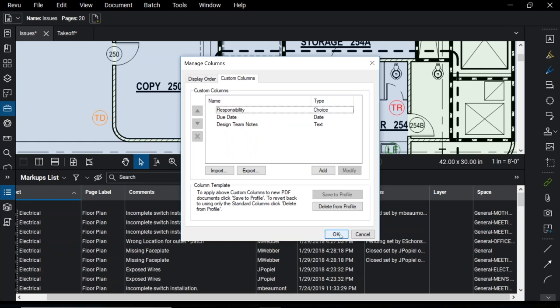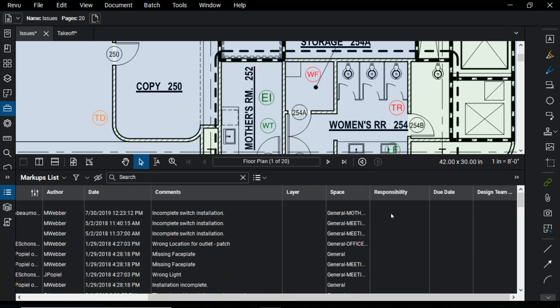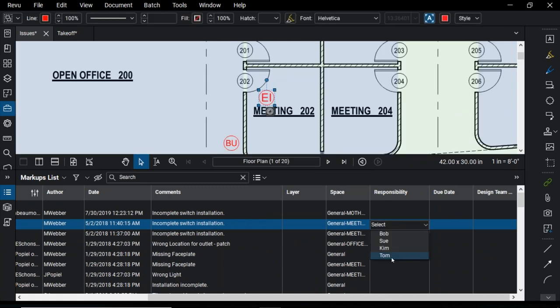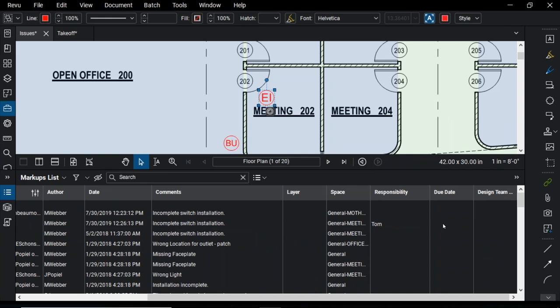I'll click OK and go through those custom columns — they appear here. I can scroll over to the Responsibility column. Let's assign the second one to my new colleague Tom. We can assign a due date — Tom, incomplete switch installation, sounds urgent, let's get that done by Friday. And if I have additional notes, I can type them in. So we're setting statuses, creating custom columns. But sometimes you don't want the data to just live in Review alone — you want to share it in a variety of ways. We can create a summary of this markup data: a CSV or XML summary to open in Excel, a PDF summary for a formal report with headers and hyperlinks, or send it directly to paper.